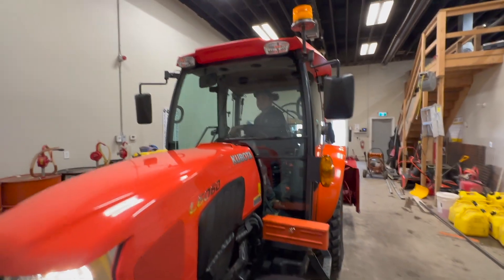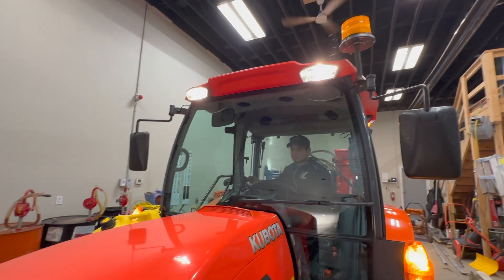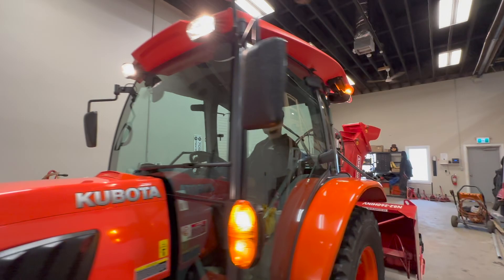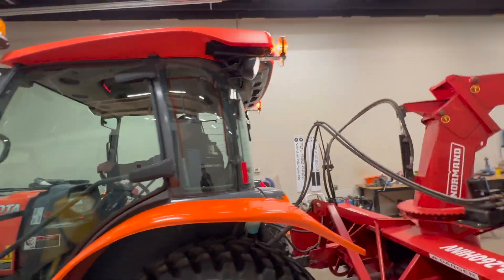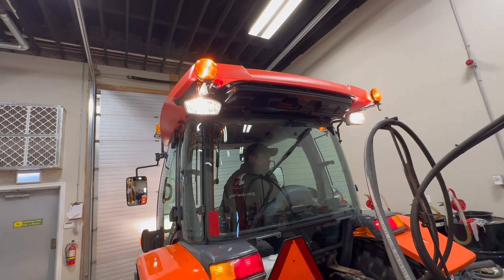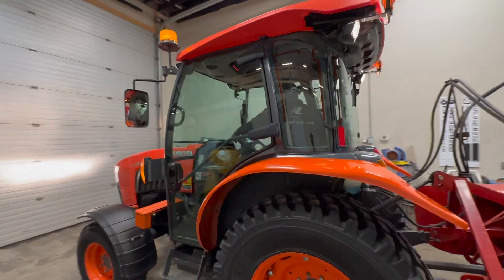Hey Eric, you flipped those lights up on there? There's the work lights. Beacon functioning. So you can see on the back — work lights with the four ways. Everything is fully functioning on this tractor.